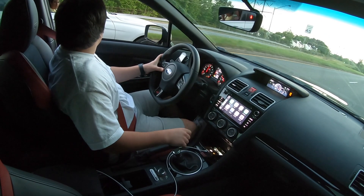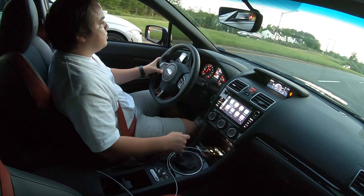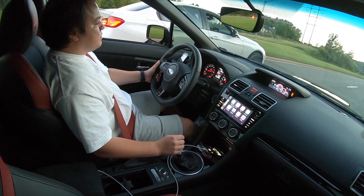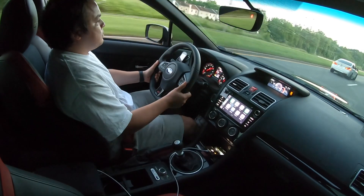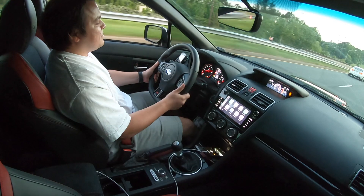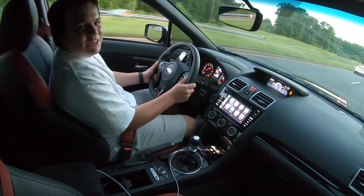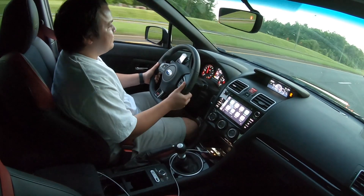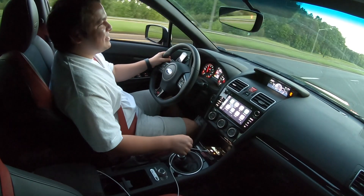Ready? Ready? Second. Damn, I got smoked! That thing is quick!